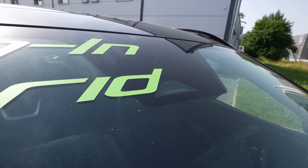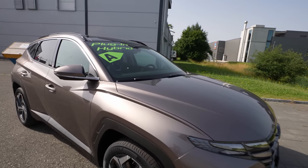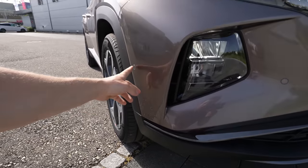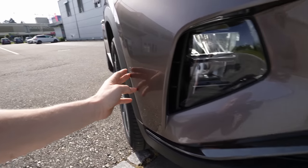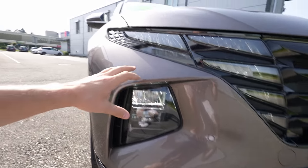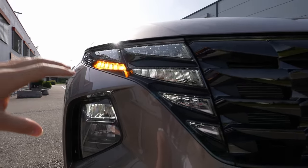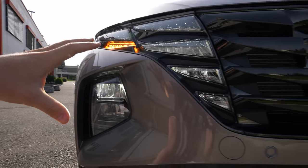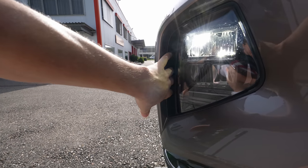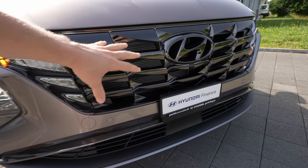Up at the top of the windscreen there's a camera that reads traffic speed limits and assists with lane keeping. In the front there's also a radar for safety features. The front design features full LED lights — daytime running lights, turn signals, high and low beam — as well as air intakes in the bumper that guide air around the wheels to help aerodynamics.